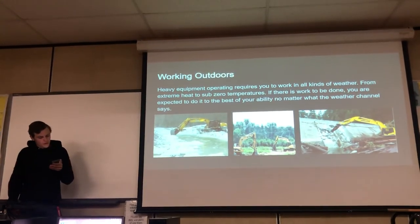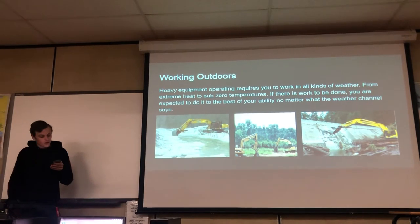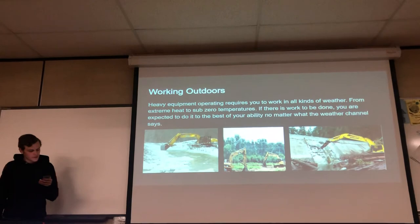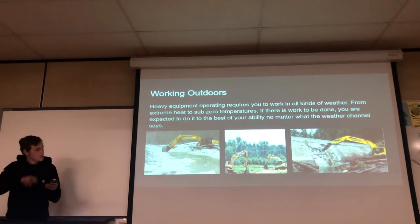Working outdoors — heavy equipment operators are expected to work in all kinds of weather, no matter what. From extreme heat to sub-zero temperatures, if there's work to be done, you're expected to do whatever is within your ability regardless of the weather.